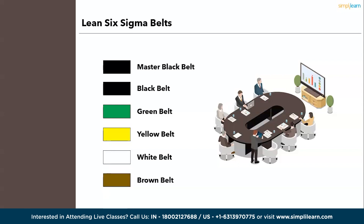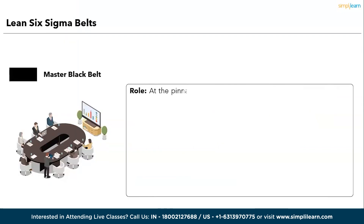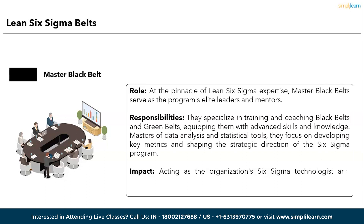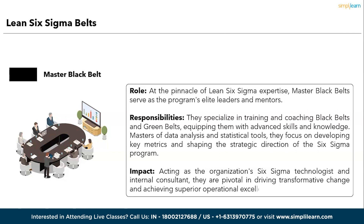The various Lean Six Sigma belt levels and their roles within an organization. First, the Master Black Belt. Role: at the pinnacle of Lean Six Sigma expertise, Master Black Belts serve as the program's elite leaders and mentors. Responsibilities: they specialize in training and coaching Black Belts and Green Belts, equipping them with advanced skills and knowledge, mastering data analysis and statistical tools, and shaping the strategic direction of the Six Sigma program. Impact: acting as the organization's Six Sigma technologists and internal consultants, they are pivotal in driving transformative change and achieving superior operational excellence.